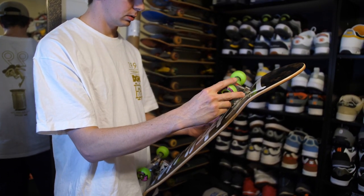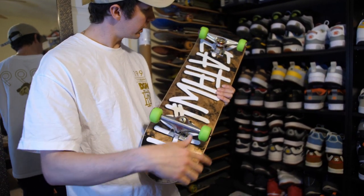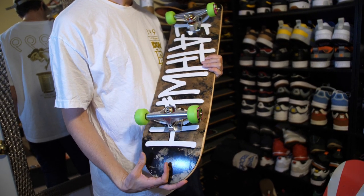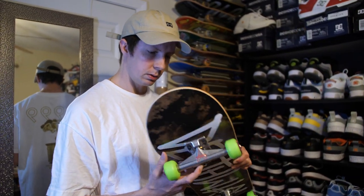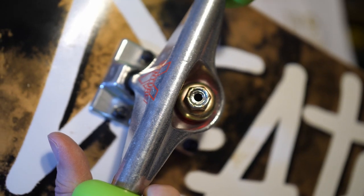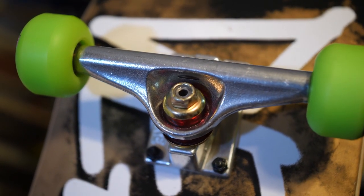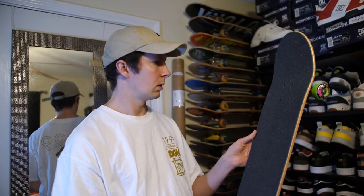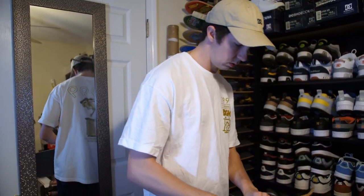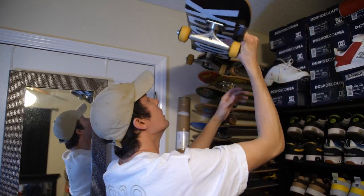There's no better sound than fresh bearings. Ventures were always pretty sick. I like when they switched to the red bushing with that gold — it's a nice little detail. I like the older Ventures though, hollow kingpins.